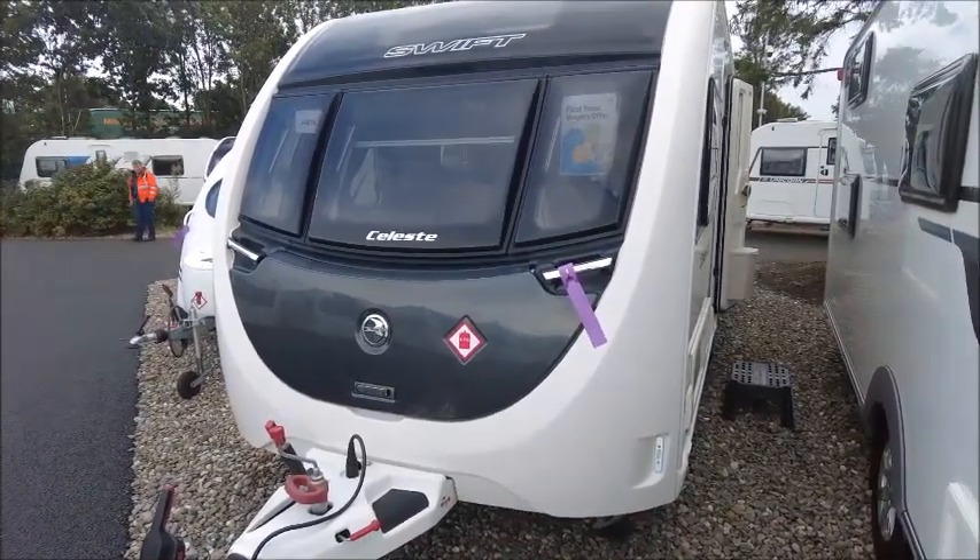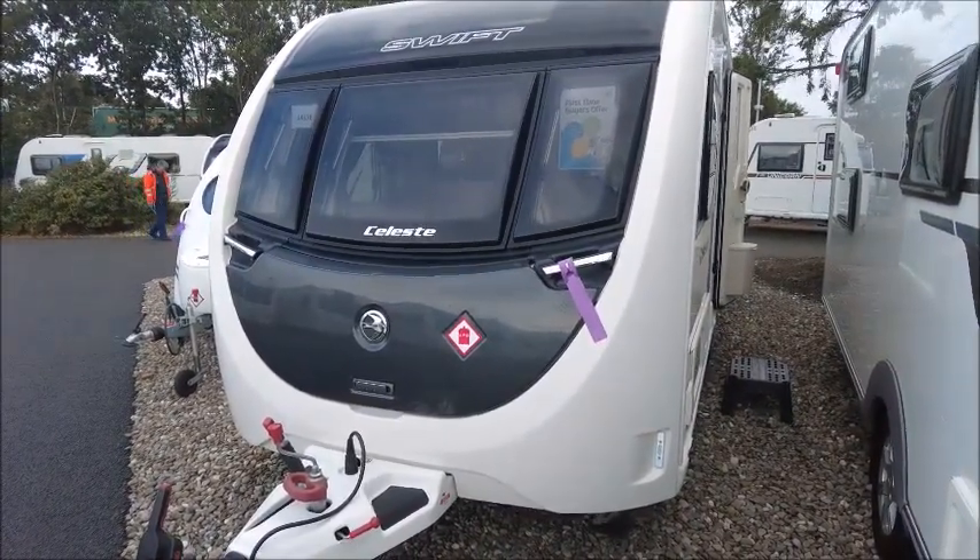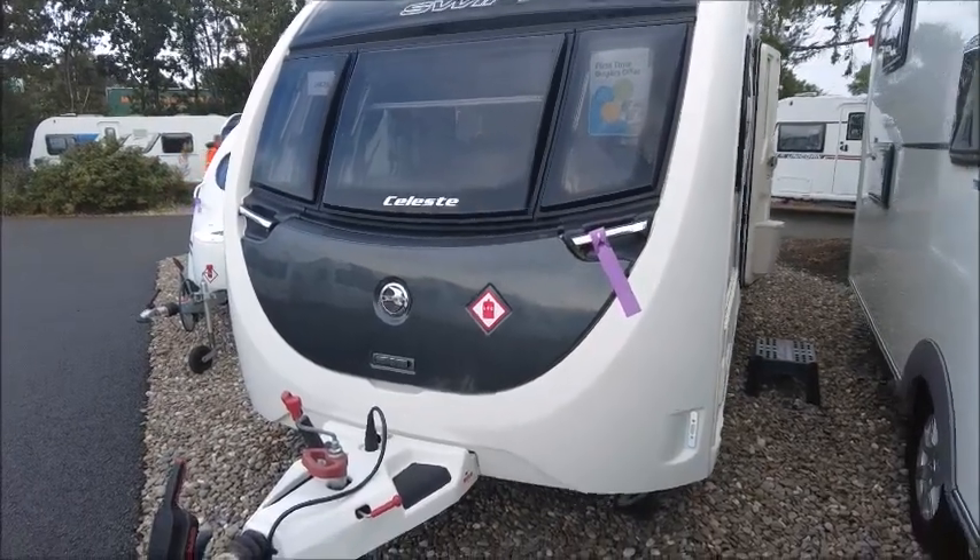Welcome back. Here we have a Swift Celeste 560 caravan, let's go and take a look.